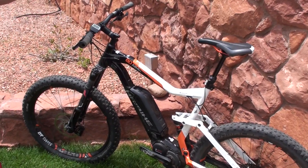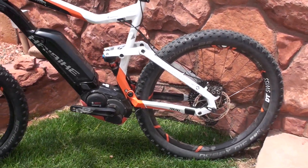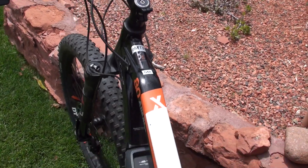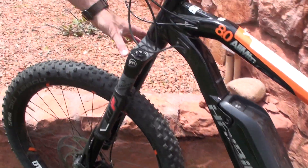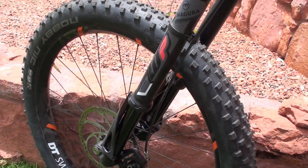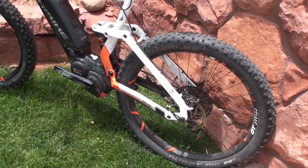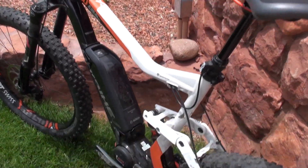Finally, we have the Haibike All Mountain 8.0 — a top-of-the-line Haibike featuring the Magura Boltron fork. You can see it's an inverted fork, one of Magura's newest products, really designed for e-mountain biking and more aggressive downhill riding.